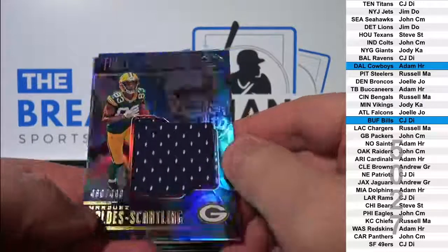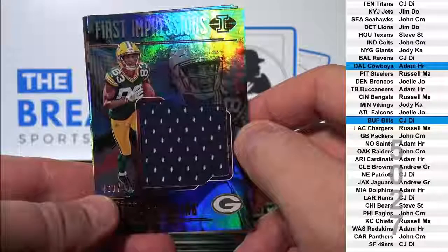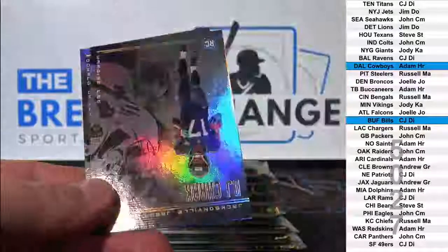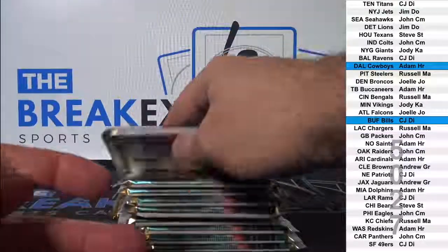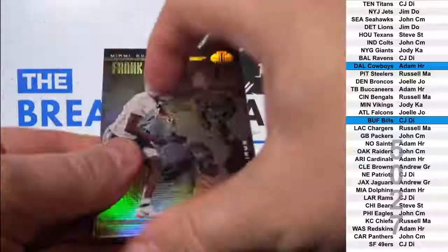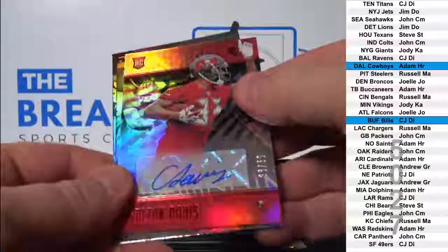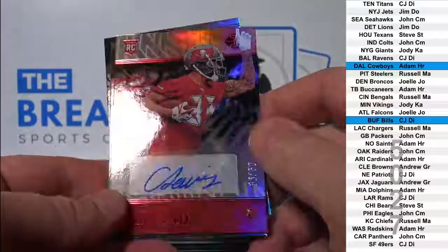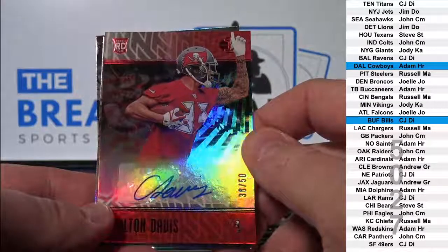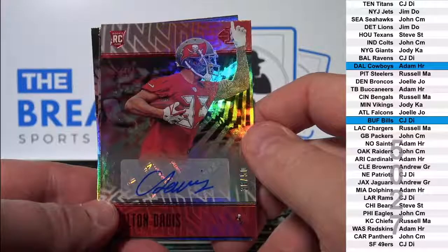MVS jumbo jersey, $4.99. Green Bay goes to John CM. Carlton Davis auto red parallel to 50. Tampa Bay goes to Adam HR.